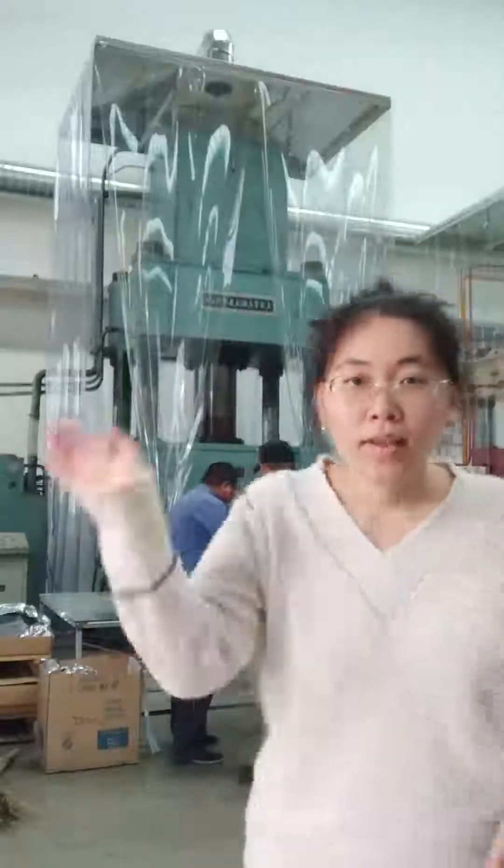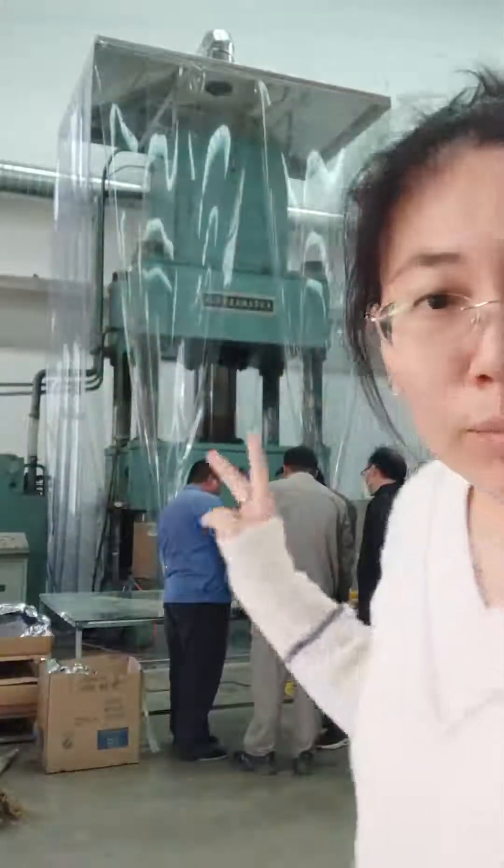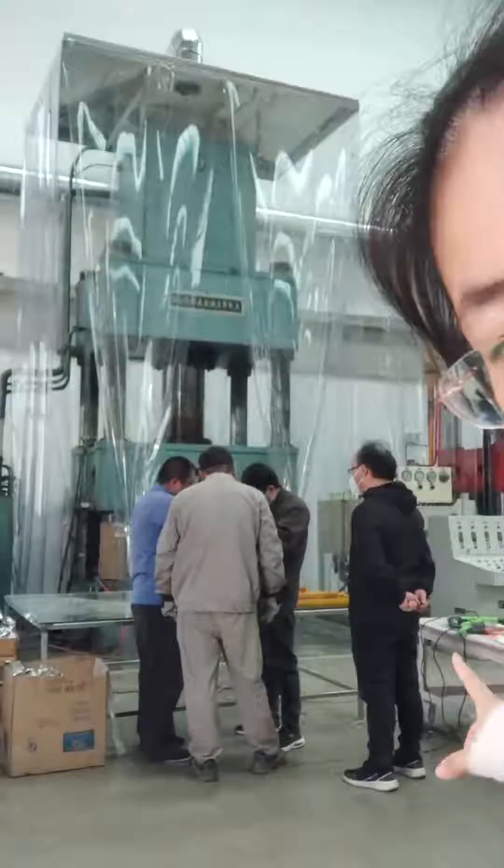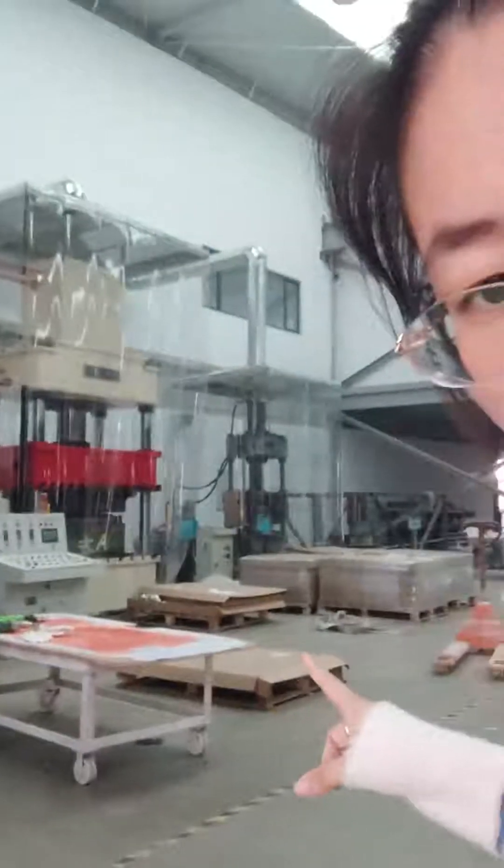Hello everyone. It's very noisy here. This is our hydraulic pressing machine. Now they are doing some preparation to make a new product — it's a kind of fiberglass box. Okay, let's continue to view around here.